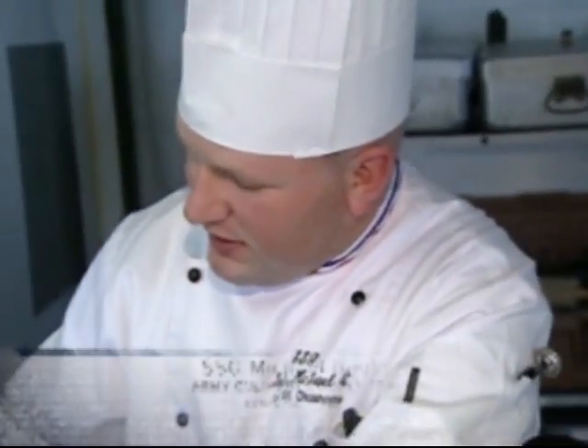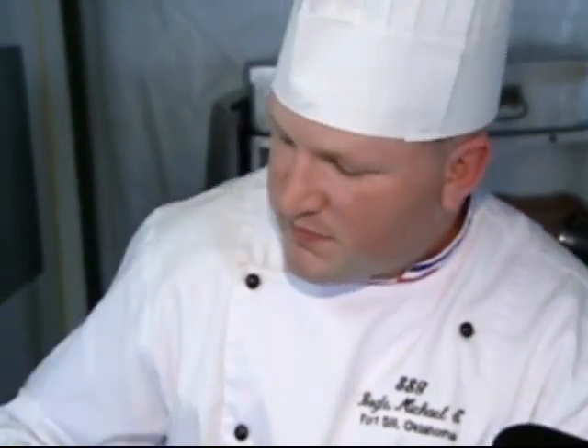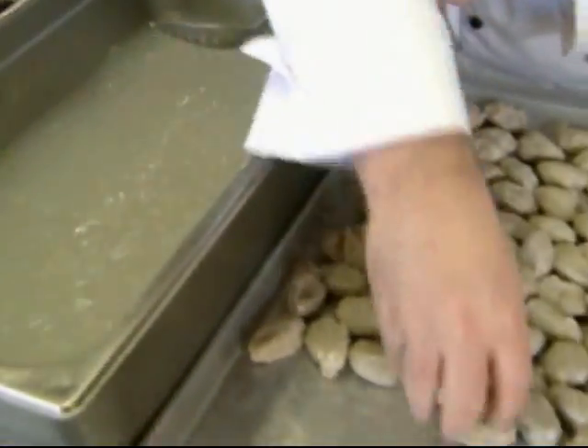This is potato gnocchi. I made the potato dough, boiled it, then put it in an ice bath. Right before I serve, I will sauté it off in butter and parsley — all the while adjusting to the challenges of these tight quarters.